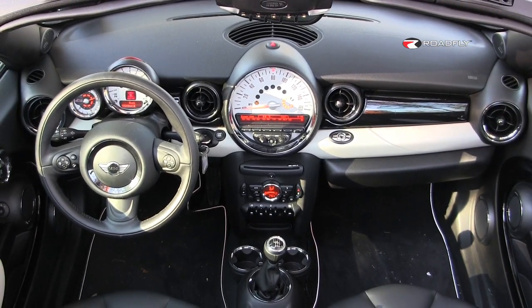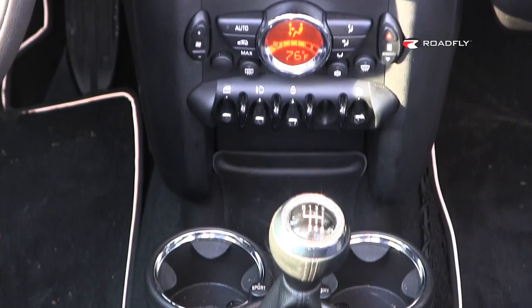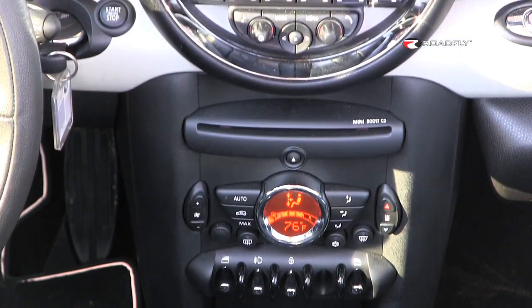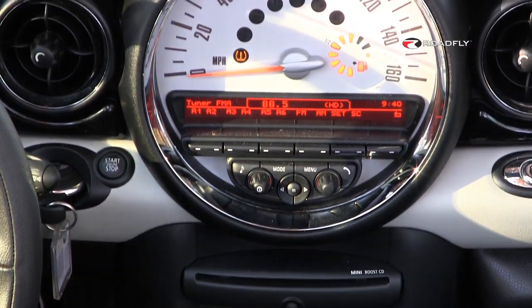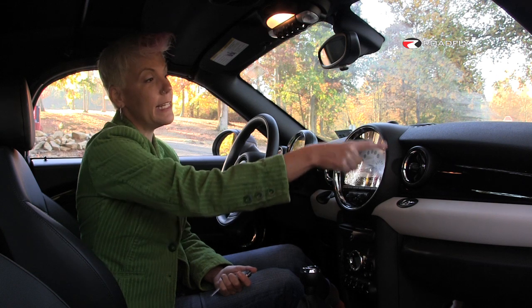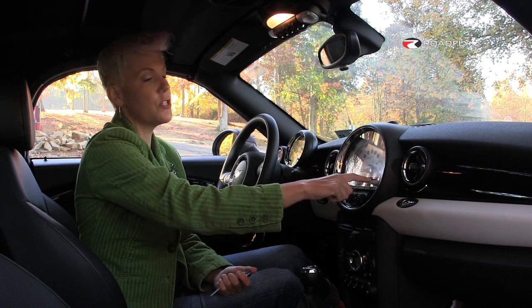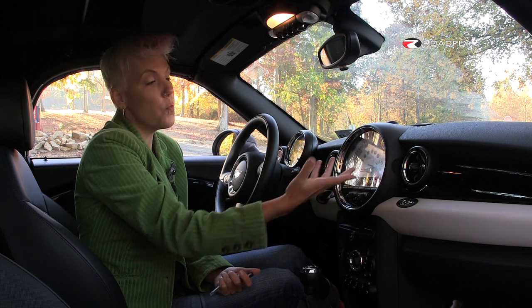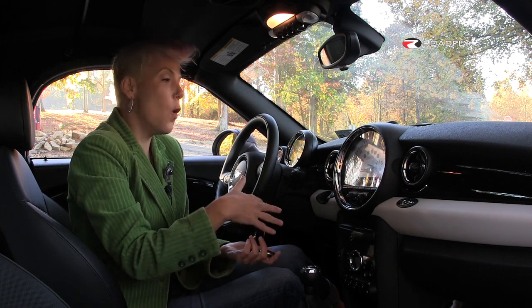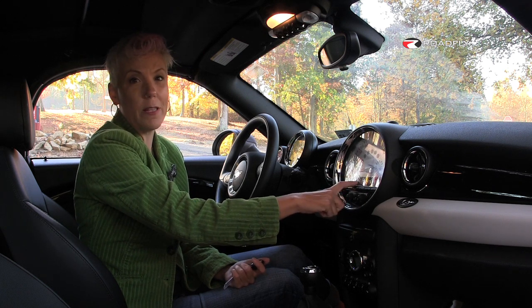The interior of the Mini retains the same quirky rally car cockpit that we've all come to expect — there are tons of toggle switches. You've got your speedometer here, front and center. Our car does not have the technology package, but if it did, you'd have a speedometer around the edge and a touch screen with navigation in the center. So even though you can get Bluetooth in this car, the only tech we really have is this analog-looking scroll bar right here in the middle.